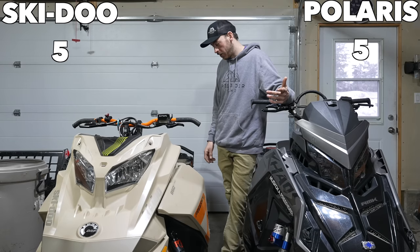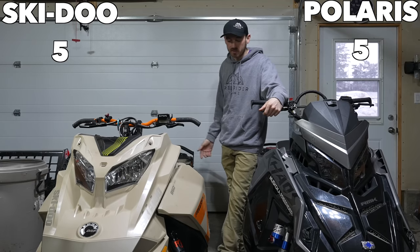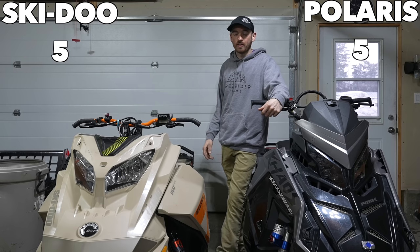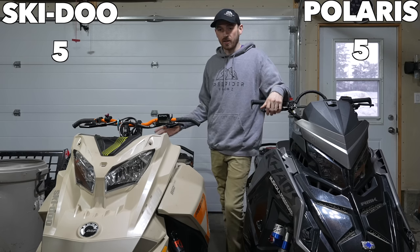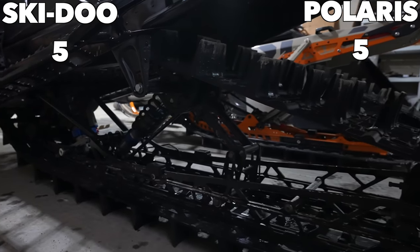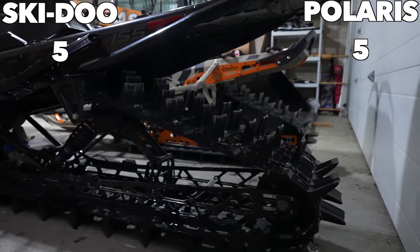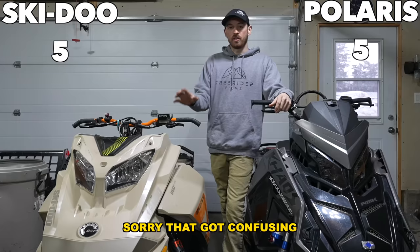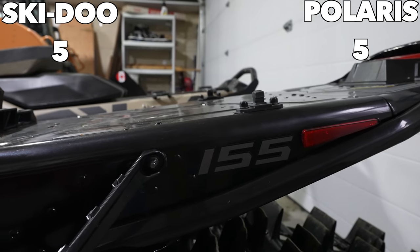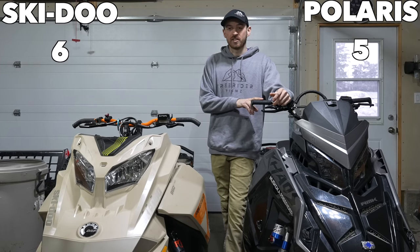We'll move to the back of the sled now and talk about the track. The Skidoo has a 16-inch track and the Polaris has a 15-inch — I didn't find much difference between the two. I do like the 3.5-inch pitch of the Skidoo track, which is why for next year I ordered that on the Polaris with the 2.75-inch. The 3-inch on the Polaris doesn't have extrovert drivers, while the 3-inch on the Skidoo does, so a point to Skidoo there. But the 2.75 I ordered for next year comes with extroverts.